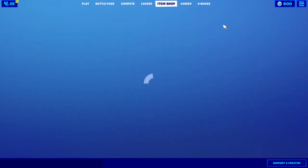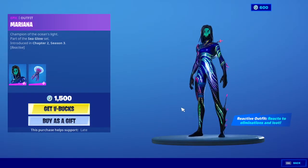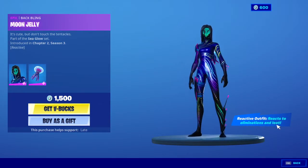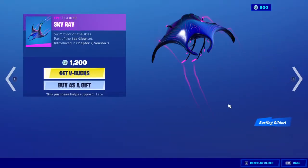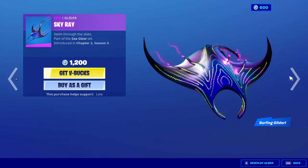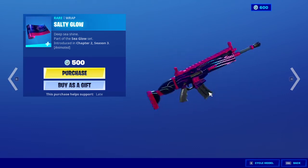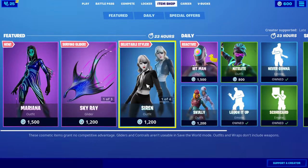We have a new outfit called the Marina. She's kind of creepy to be honest — it's kind of an underwater themed, reactive outfit. It reacts to eliminations and loot. We have a glider which is actually pretty cool; you actually ride on top of it, it's a surfing glider. You have her pickaxes — they're kind of weird. And her wrap, Salty Glow.